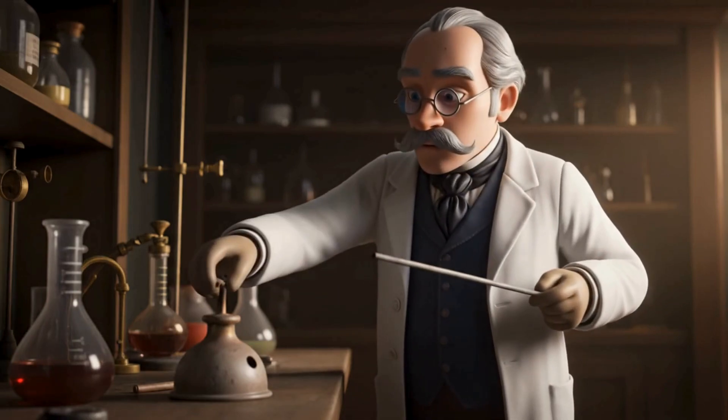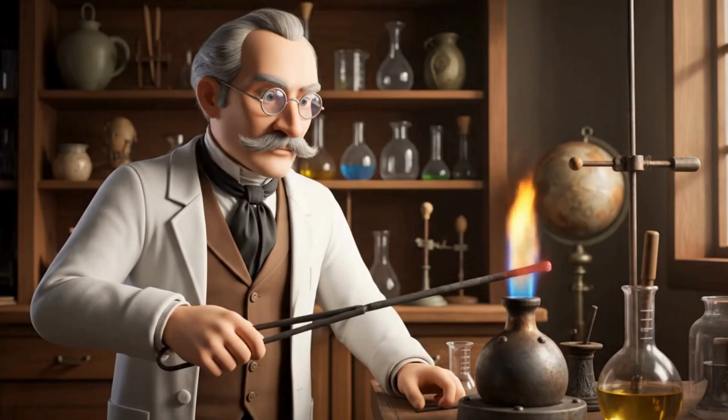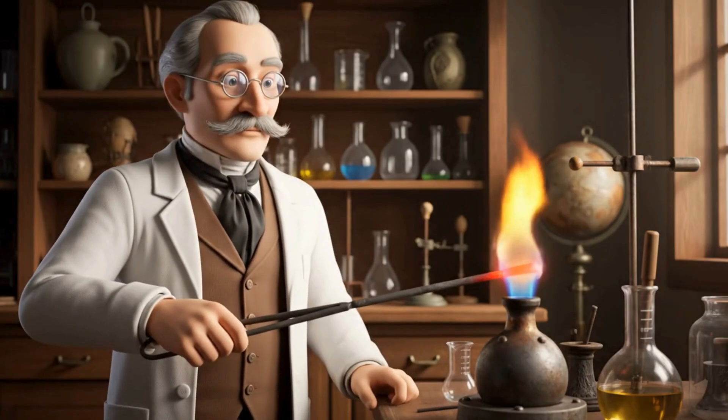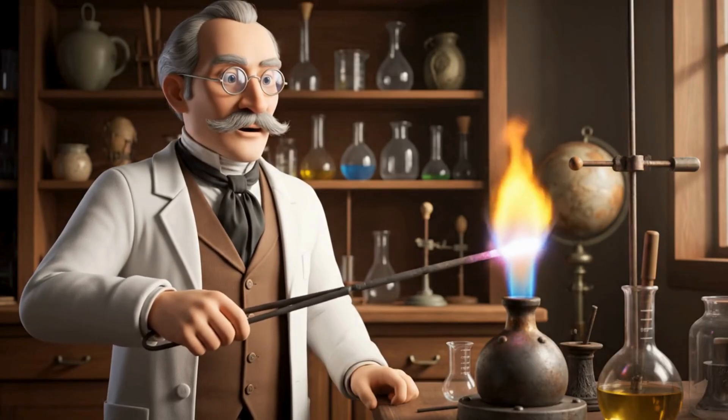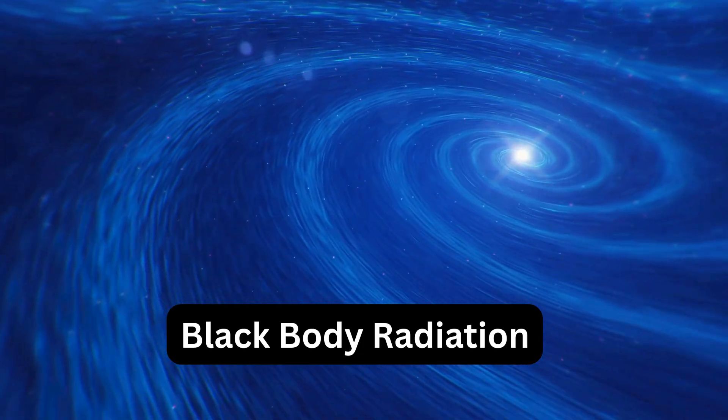In the late 1800s, scientists noticed that when you heat something, like a piece of metal, it starts to glow. First a dull red, then bright orange, yellow, and even blue-white as it gets hotter. This is called black body radiation.